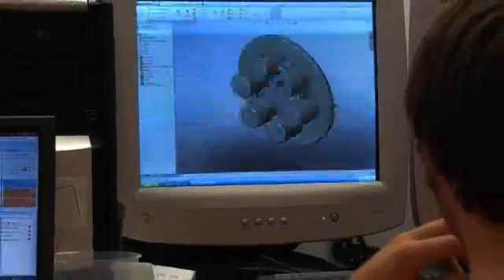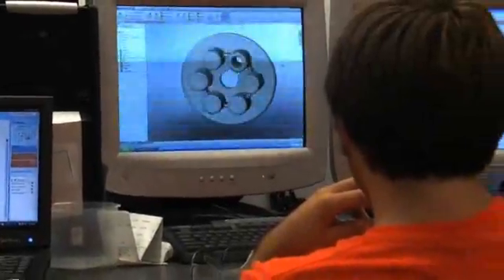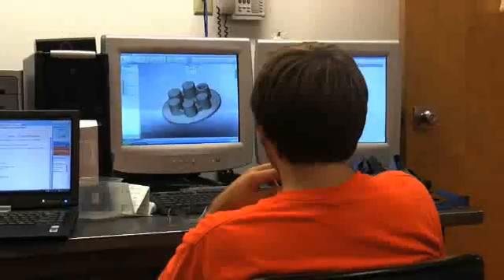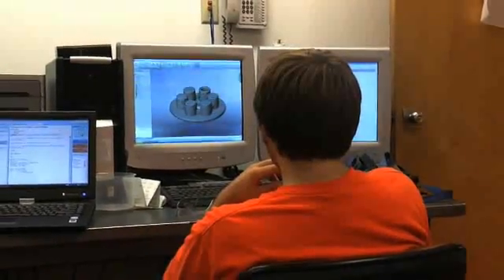We use SolidWorks, which is our computer-aided drafting and 3D modeling system. And then we use WAVE, which is a computational fluid dynamics program to design the intake and exhaust system.